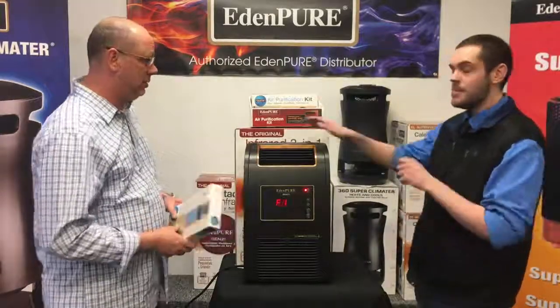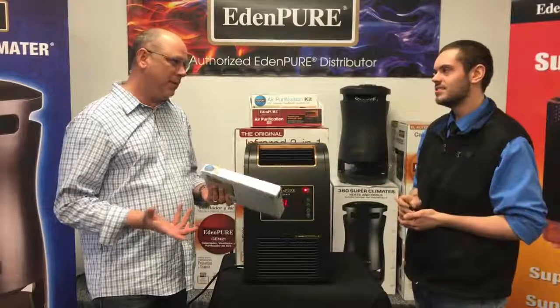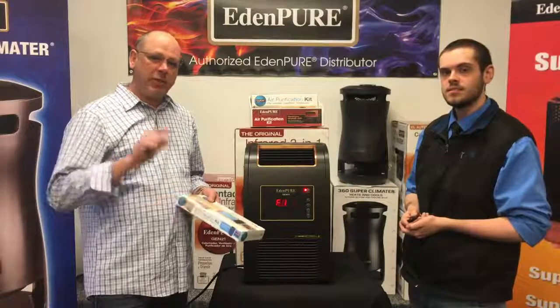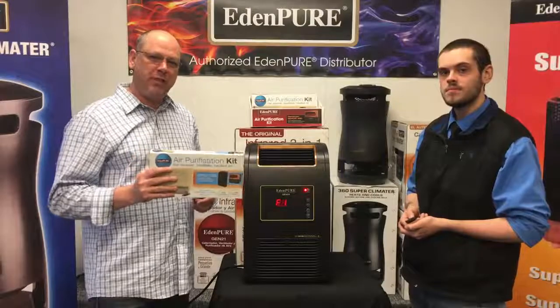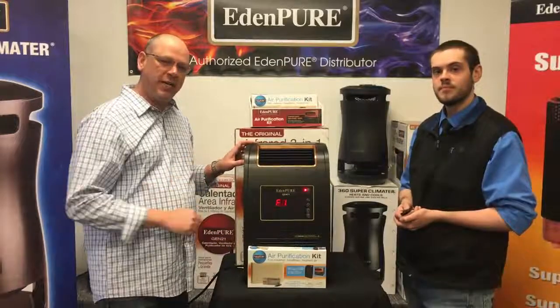So how much is it? MSRP is $397, and in-store Sarah's Vac Shack price is $297. But it's the incredible product of the week — we've got to do better than that. Starting today until next Sunday, either stop into the store or buy it here on our Facebook page. We're going to throw the air purification kit in for free with the unit, so you'll get both products for just $297, saving you $49.99.